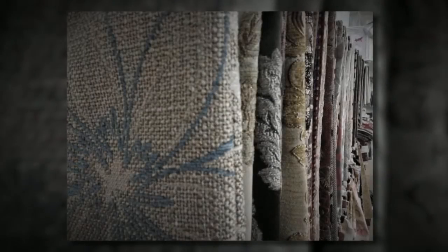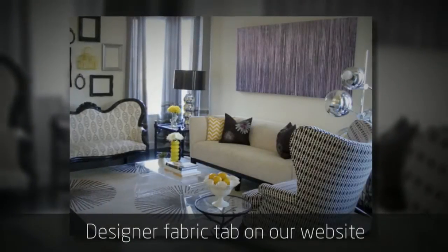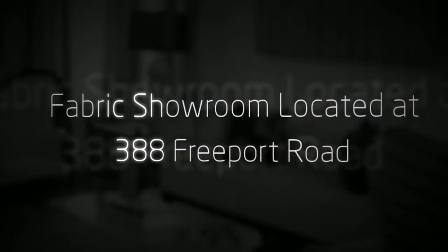Looking for the right fabric? We can help. Visit our Designer Fabric tab on our website or come visit our Fabric Showroom located at 388 Freeport Road.